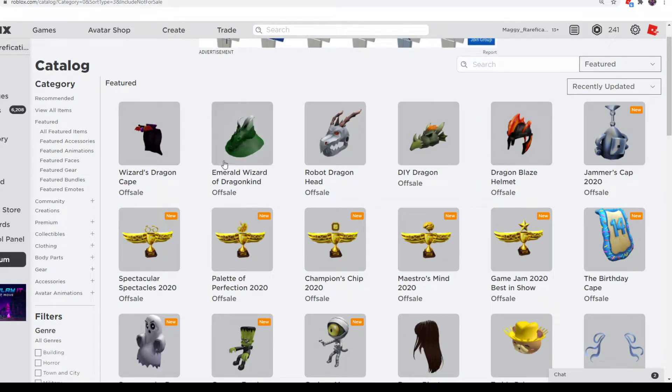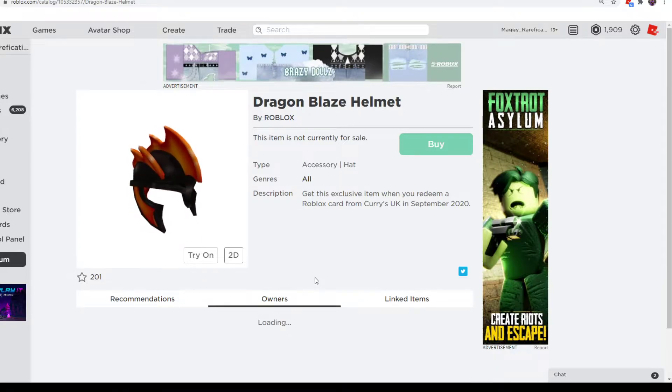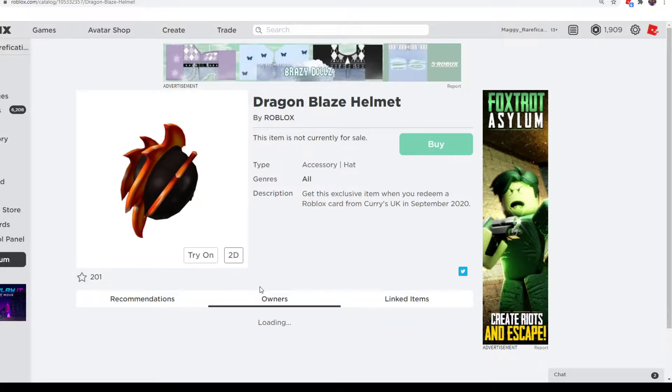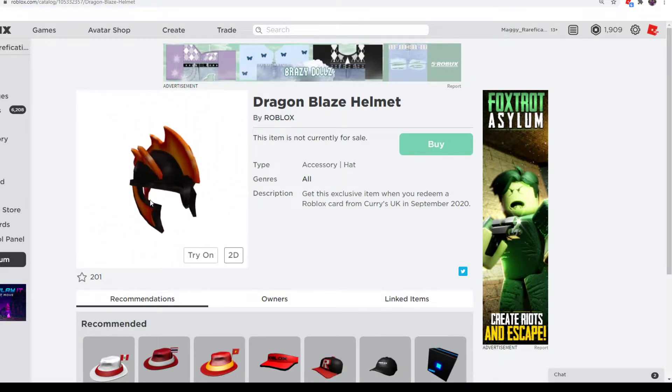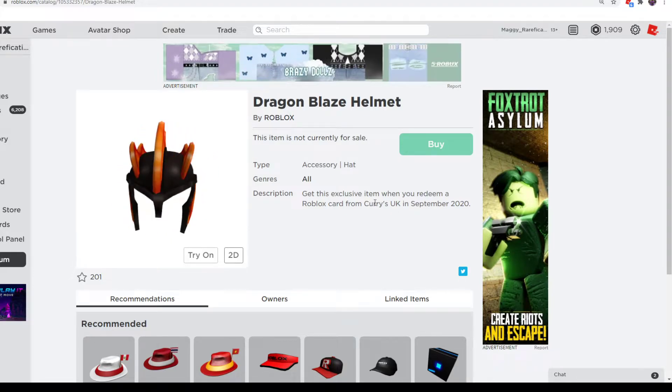Next up, we have some reused items — we only have five this month, which is pretty cool. I guess it keeps the old ones rare. First off, we have Dragon Blaze Helmet, which is pretty cool. It was an item back in the day, but since owners is kind of broken, we can't see owners on non-limited items anymore. It looks pretty cool though — it has flame scale things on top. It's from Curry's in the United Kingdom this month.